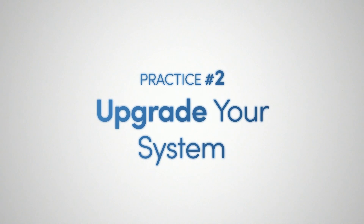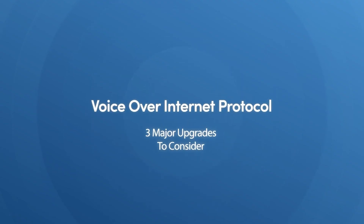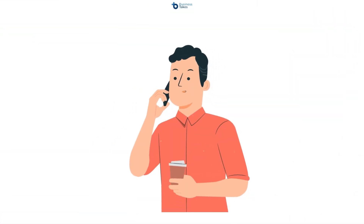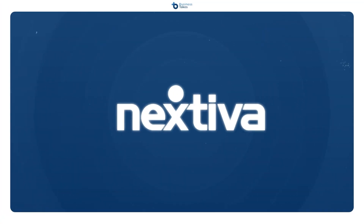Practice two: upgrade your system. The agents at your call center can only be as good as the tools and equipment you provide them. A great system allows your agents to be more efficient and effective with their calls and customers. Here are the three major system upgrades to consider. First, Voice over Internet Protocol, or VoIP. As long as there's a reliable internet connection, VoIP allows your agents to make and take phone calls from wherever they are. VoIP systems are typically much cheaper and easier to use than traditional landline-based systems, and our recommended provider is Nextiva.